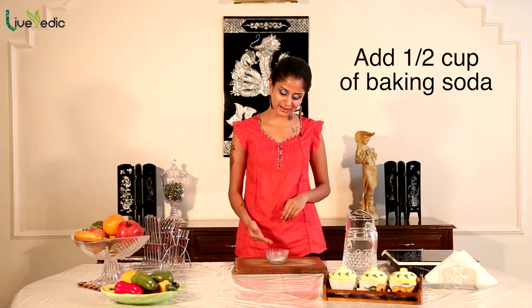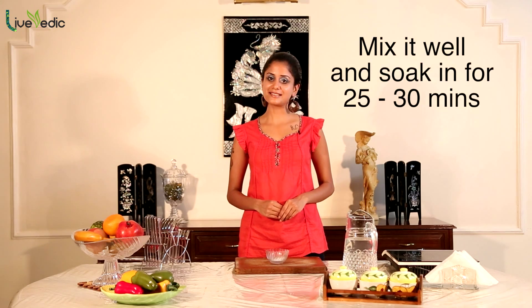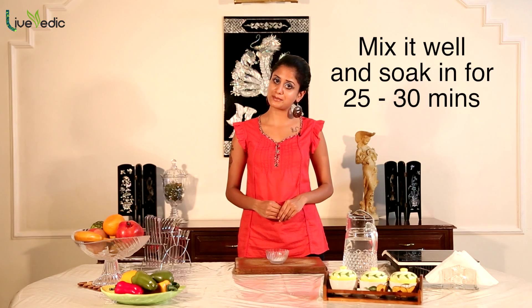Some simple home remedies for hives: add a half to one cup of baking soda to a bath filled with warm water. Mix it well and soak in this water for 20 to 30 minutes.